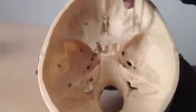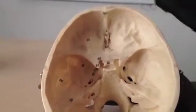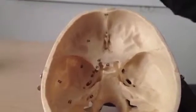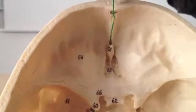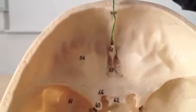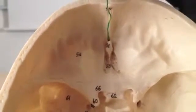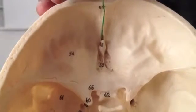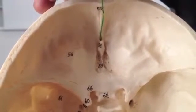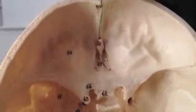Let's look at the anterior cranial fossa — we talked about the penthouse suite, so we're talking about things concerned with smelling. The first hole is the foramen cecum — cecum means a blind-ended sac. Through it pass emissary veins. Emissary is something you send out as a messenger, so when the cranial vault becomes too high in pressure on the venous side, you can let off a little steam by sending blood down these veins to reduce the pressure.